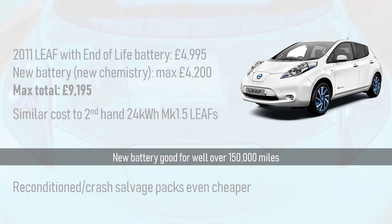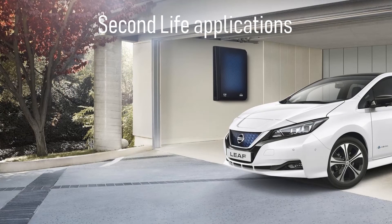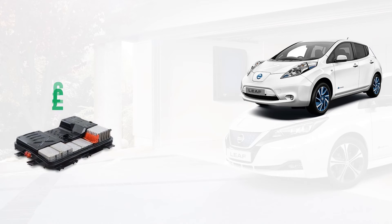The good news doesn't stop there. There is an emerging battery market for second-life applications. For example, Nissan is teaming up with OVO Energy to manufacture home energy storage packs using old Leaf packs. Therefore, when removing the old pack from the Leaf, we can sell it and make back some of our money.